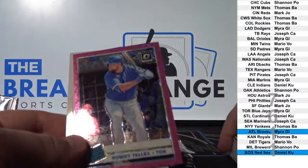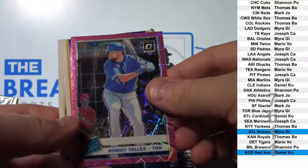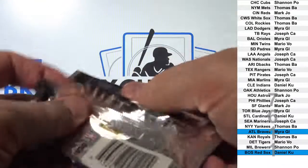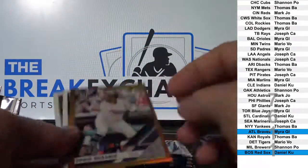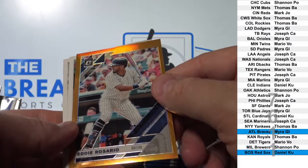Rowdy Tellez, pink prism parallel to 199. Eddie Rosario, gold to 99 — yeah, bronze, whatever they call the 99 one.